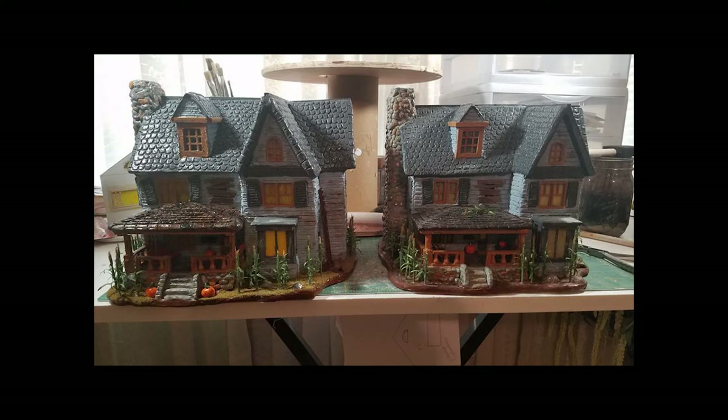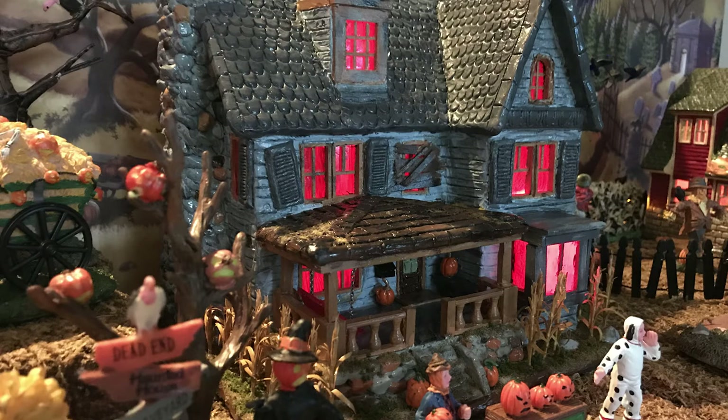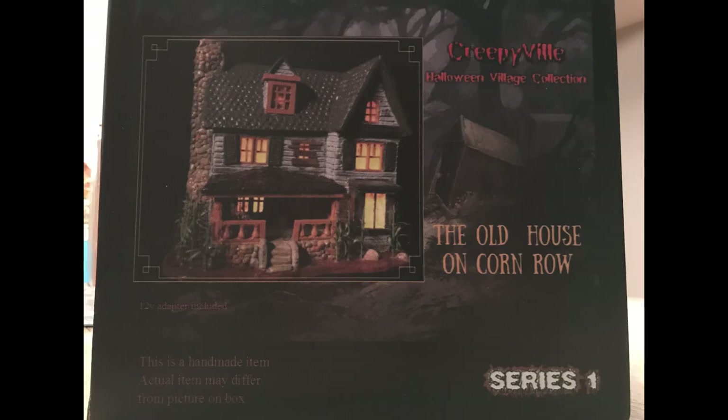What jumped out at me was the Old House on Cornrow. If you've watched my other videos, you know I'm big into spooky farms. Up until this point, none of the big companies has made a really good farmhouse. Several farmhouses exist, but they're too small, too dull, the lighting isn't good — various reasons why I don't think there's been a really great one done yet.